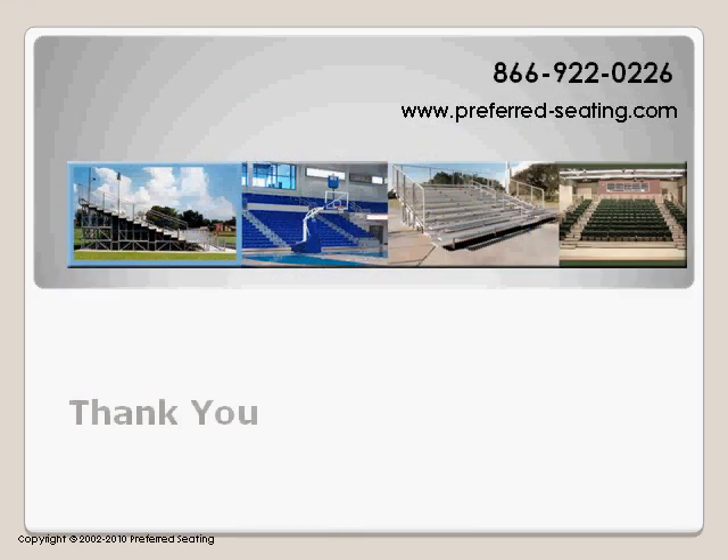Thank you for your interest in our products. We look forward to working with you on your world class seating venues. Thank you.